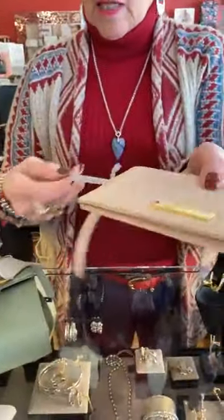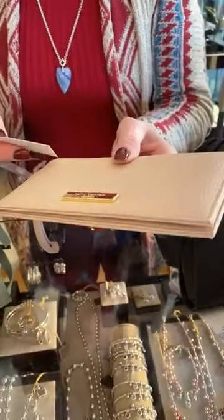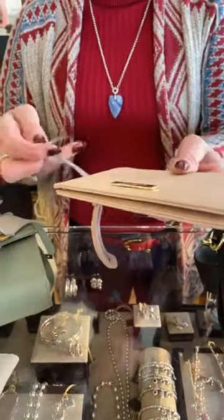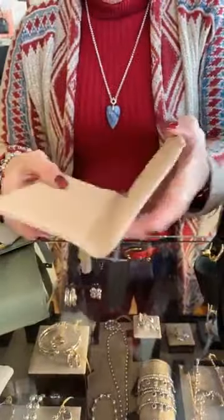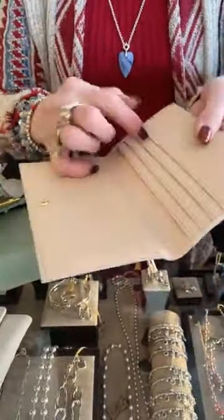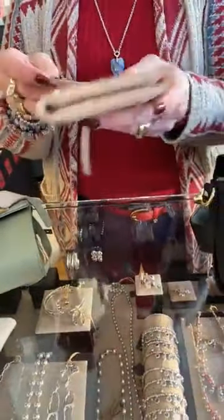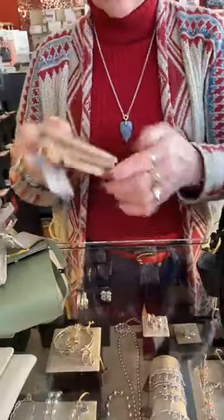This is the little bigger wallet and it is a wristlet. This one doesn't have a price — sorry about that. It can hold a checkbook or receipts, cards, and then there's a zipper on the back. So if you're interested in the wristlet wallet, I'll have to find a price for you.